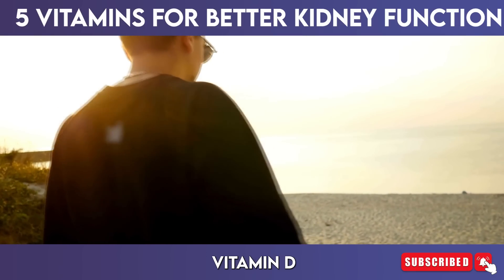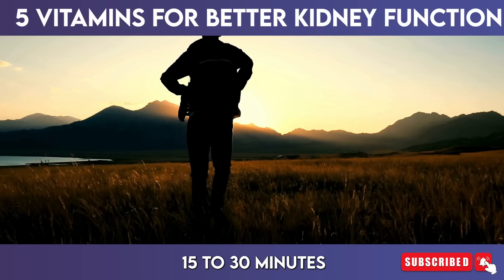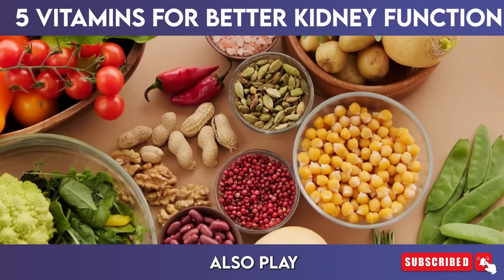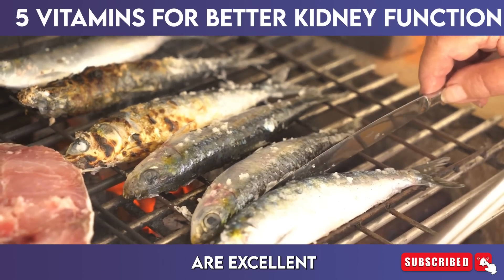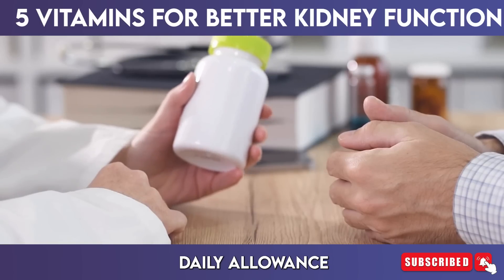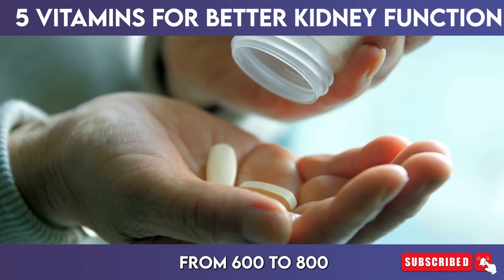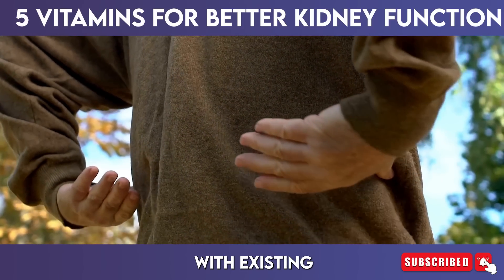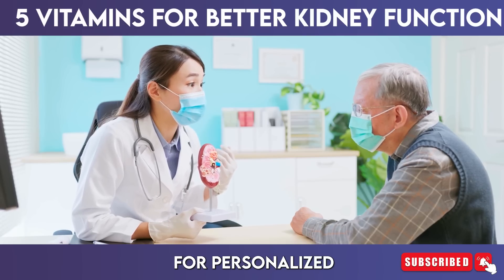Sunlight exposure is a natural source of vitamin D, as the skin synthesizes the vitamin when exposed to UV rays. Spending about 15 to 30 minutes outdoors several times a week can significantly boost your levels. Dietary sources also play a crucial role — fatty fish such as salmon, mackerel, and sardines are excellent options, along with fortified dairy products, egg yolks, and certain mushrooms. The recommended daily allowance (RDA) for vitamin D typically ranges from 600 to 800 IU for adults, though individuals with existing kidney issues may require higher doses, making it essential to consult with a healthcare professional.